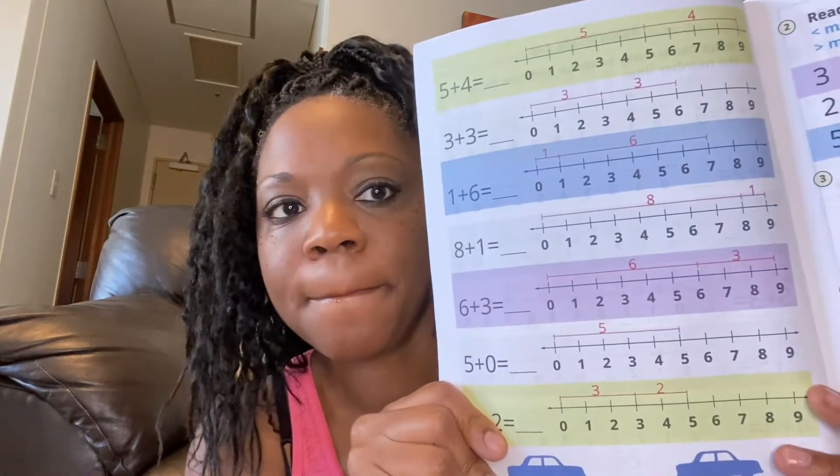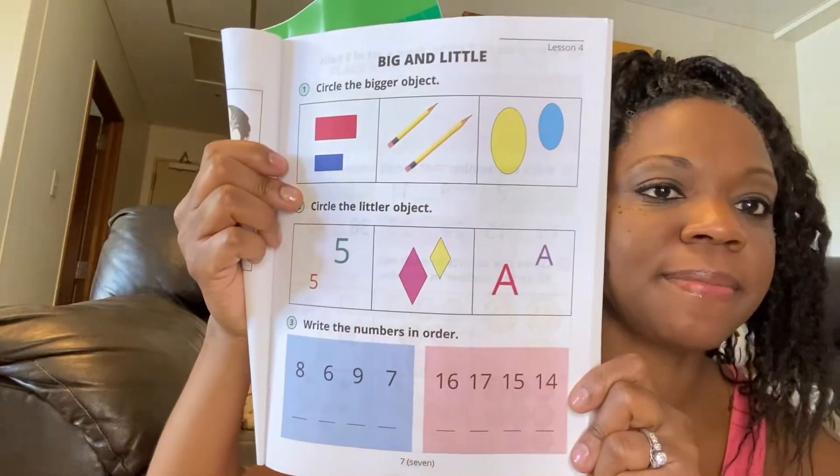This is book two, by the way. Book one — let me just show you — because some people are like, I don't think my first grader can do that. No, no, no, no. They're going to bring you back to basics. And that's okay — that's why I like them so much.